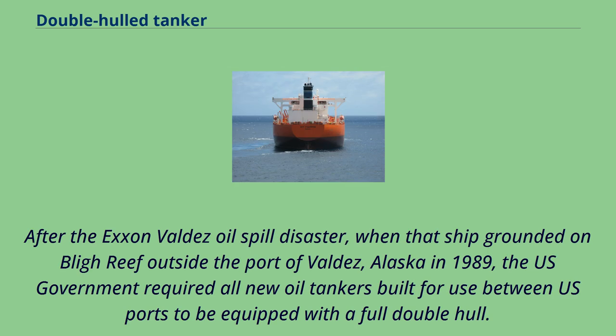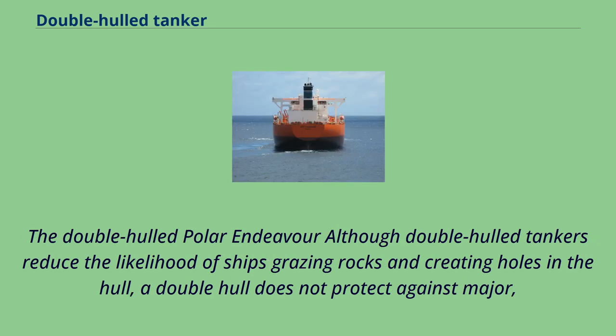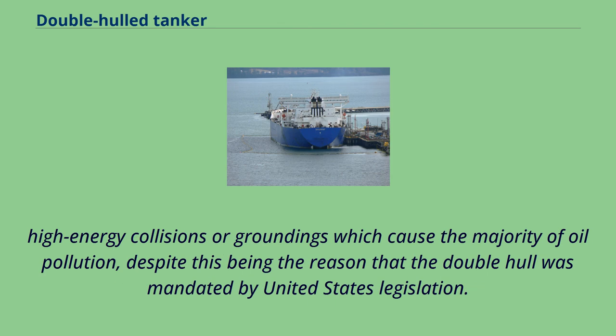After the Exxon Valdez oil spill disaster, when that ship grounded on Bligh Reef outside the port of Valdez, Alaska in 1989, the U.S. government required all new oil tankers built for use between U.S. ports to be equipped with a full double hull. However, the damage to the Exxon Valdez penetrated sections of the hull that were protected by a double bottom. Although double-hulled tankers reduce the likelihood of ships grazing rocks and creating holes in the hull, a double hull does not protect against major high-energy collisions or groundings, which cause the majority of oil pollution, despite this being the reason the double hull was mandated by United States legislation.